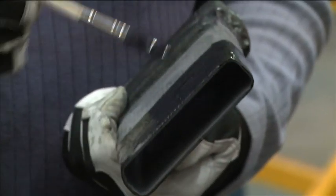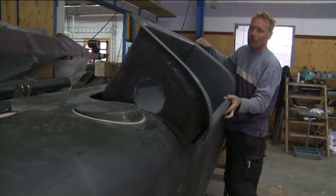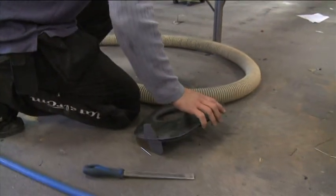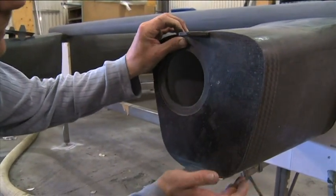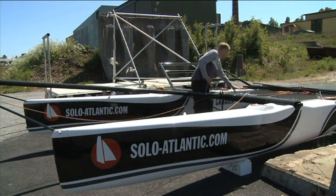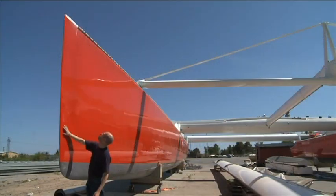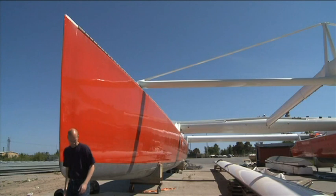Marstrom Composite produces several catamarans, including the M20, Z-Cart 30, Volvo Xtreme 40, and the Tornado. The Tornado is the most popular of our catamarans. It has a very specific and successful design that distinguishes the boat from its competitors. The sailing boats from Marstrom have won all the Olympic medals in their race class over the last 12 years.